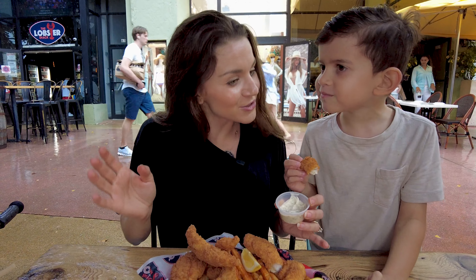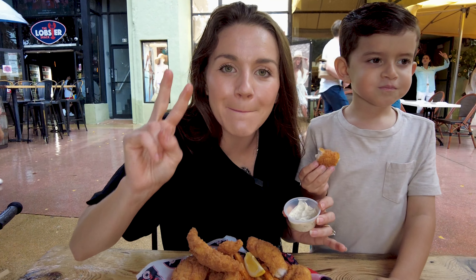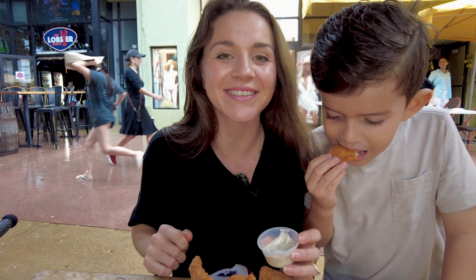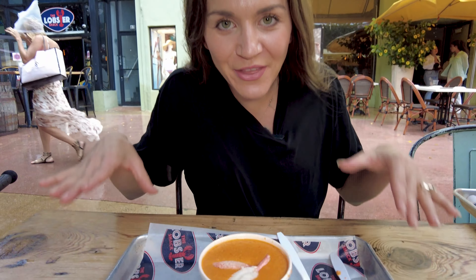Hey guys and welcome back to our channel. Today we are on the popular Lincoln Road on South Beach, Miami, and we are in the middle of a tropical storm. Today we were looking for a place to get fish and chips, but something else appeared.